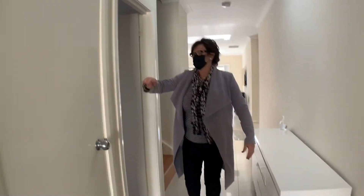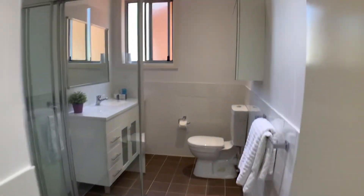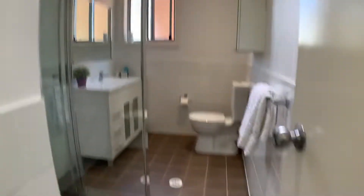You've got a nice wide hallway when you come through. You've got a linen cupboard and a downstairs bathroom, which is lovely. This house is only nine years old, with very low strata at $270 per quarter.